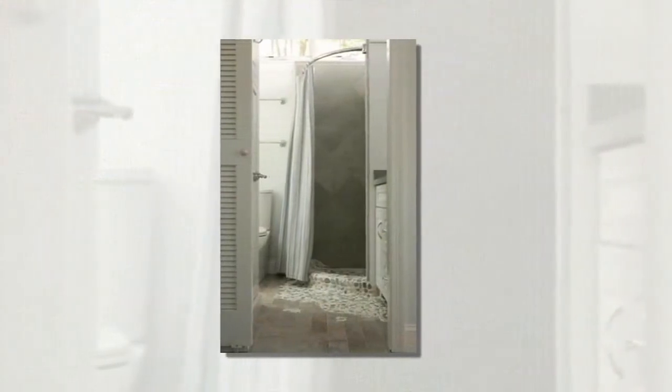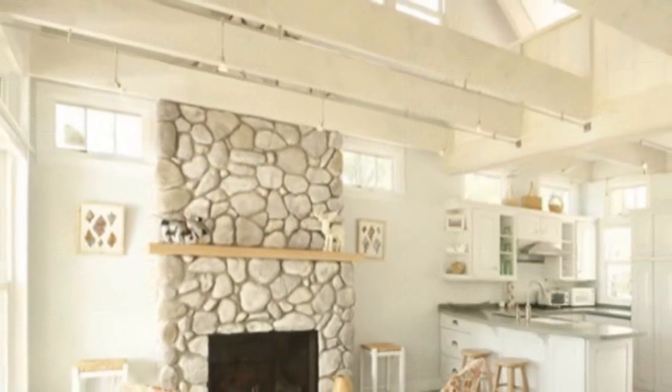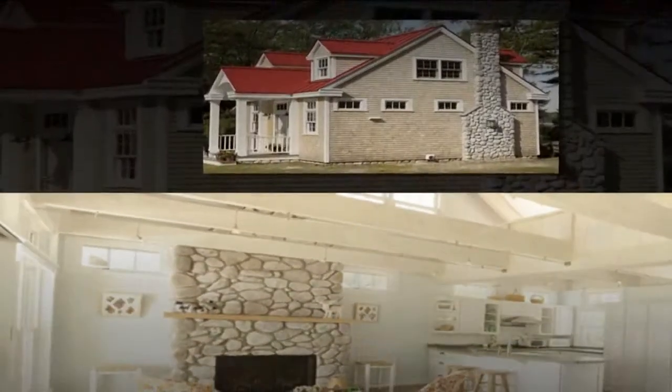I could see this home somewhere in California near the beach — that would be nice. I'm loving this shabby chic cottage. The exposed beams throughout the home really make it feel like a beach house.